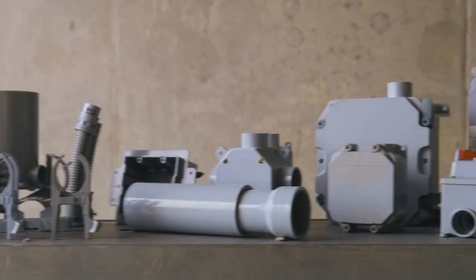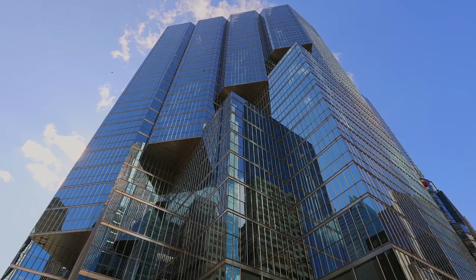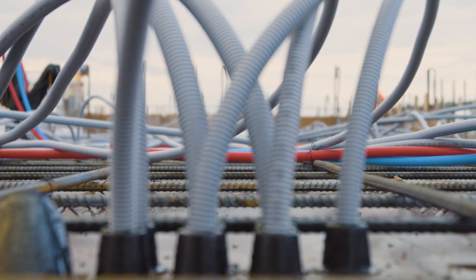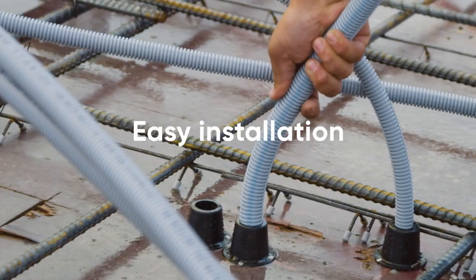That's why you'll find our high-quality rigid conduit fittings and junction box solutions in large residential builds, high-rises and condominiums, stadiums and shopping malls, because they're engineered to be more resilient in harsher environments, lighter weight and easier to install.